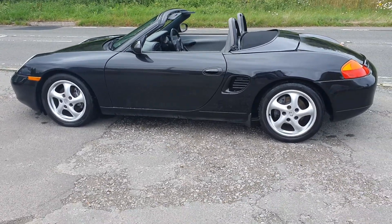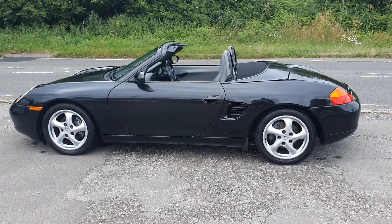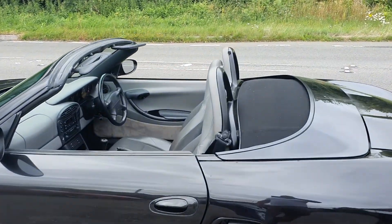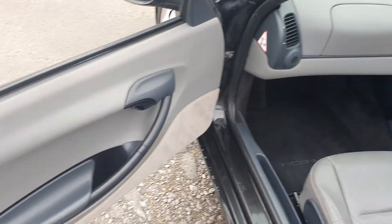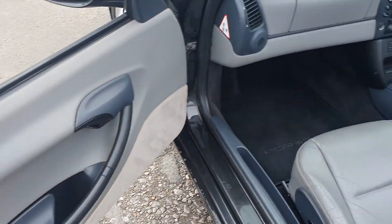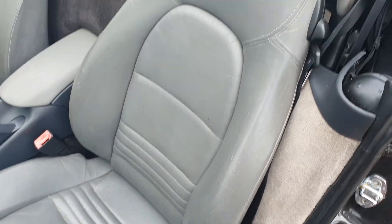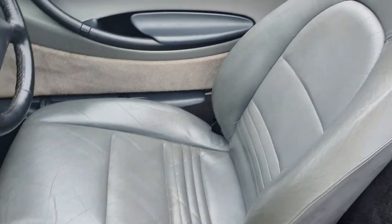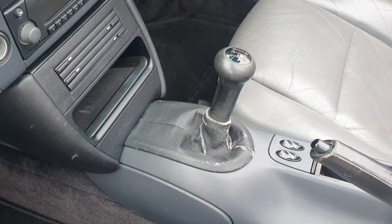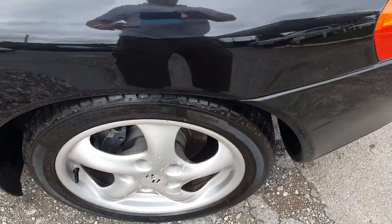It has done 80,000 miles backed up by all its MOT history. I'm going to take you inside the car now. All the door cards are in good order. The seats have a little bit of wear on them, but not a lot at all for its age. The biggest bit of wear is the little bit on the gaiter of the gear stick, which I think you can get on eBay for about £20.